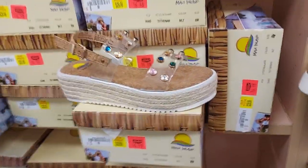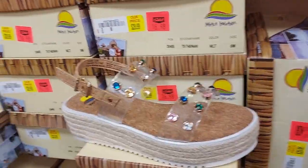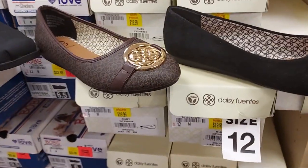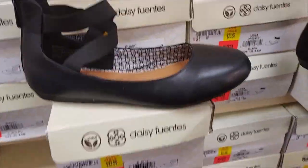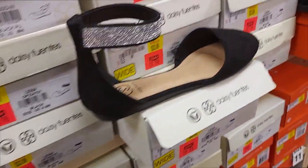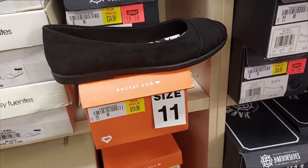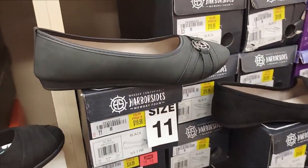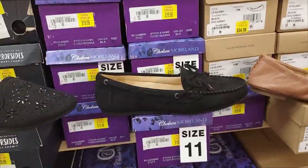These ones are cute with the espadrille wedge, $17. This one too, $20. The flat suede ones are $20 by Daisy Fuentes. Here's another cute one with the ankle strap for $20. This one also has an ankle strap with rhinestones for $20. Straight-up ballerina flat for $20. This one too, $20. Moccasins are $20.